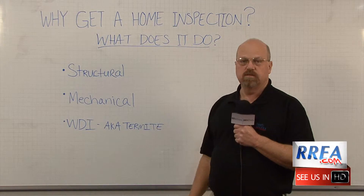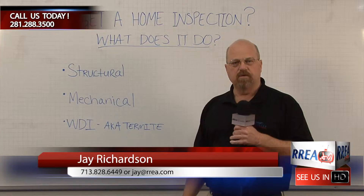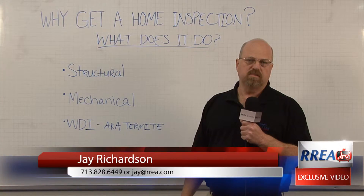That's why you want to run an inspection — it's really an important part of the whole process. If you're looking to relocate or get a new home, I'd appreciate it if you'd call me. I'd love to be your realtor. My name is Jay, I'm with Registered Real Estate Advisors in Spring, Texas.